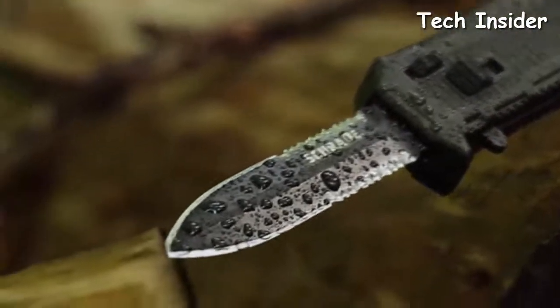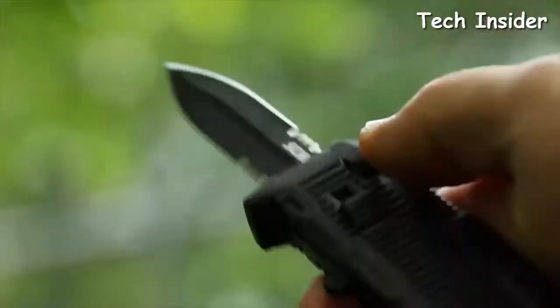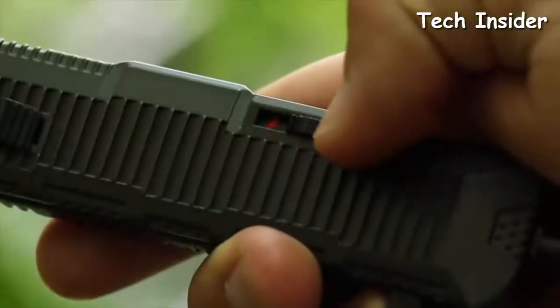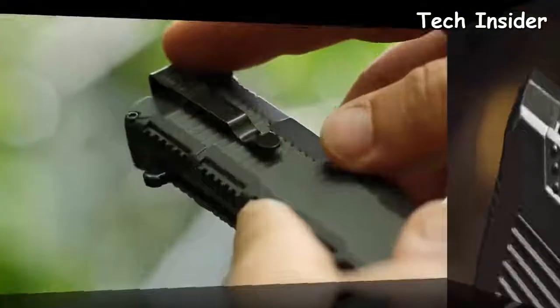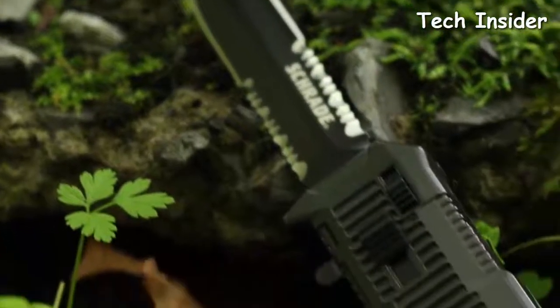Known for its corrosion-resistant strength, the AUS8 high carbon steel holds an edge well and lends itself to easy field sharpening. Push the blade release forward to release the locking mechanism, then use your thumb to retract the blade back into the black aluminum handle, well ridged for a good grip. Be sure to slide the safety forward until the red indicator disappears to secure the blade. The tough, weather-resistant aluminum handle serves as a glass-breaking tool thanks to its hardened tip. A steel clip gives you a choice of carry options, clipped to either pocket or gear.